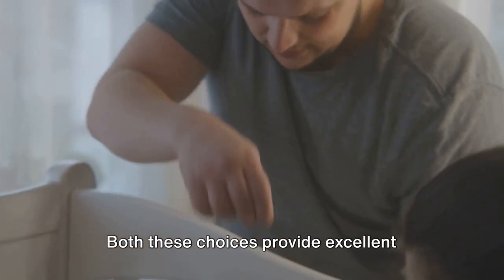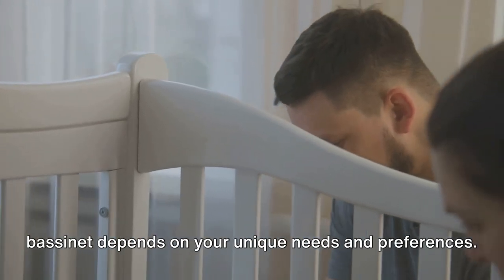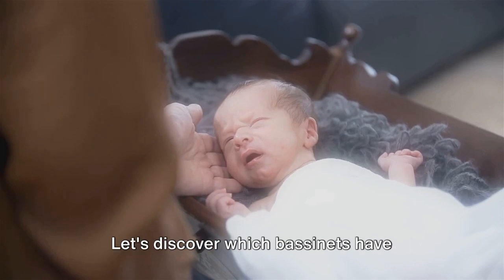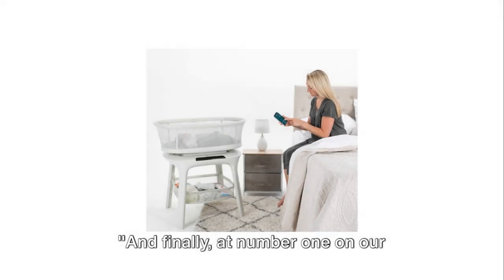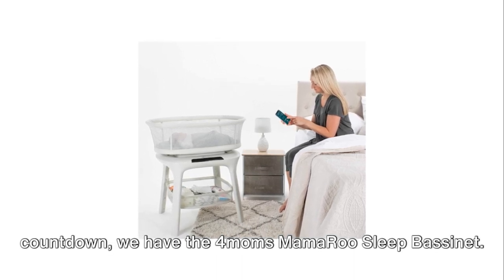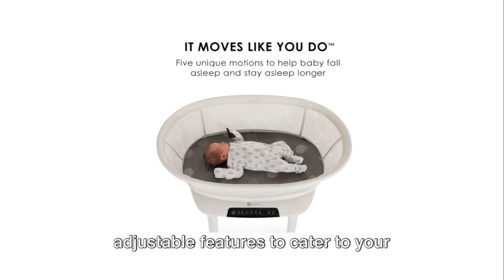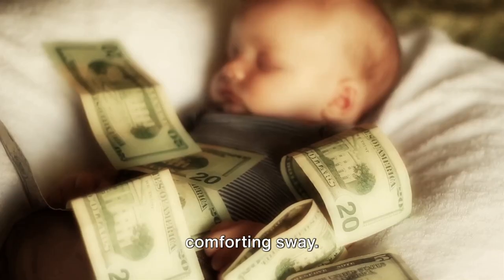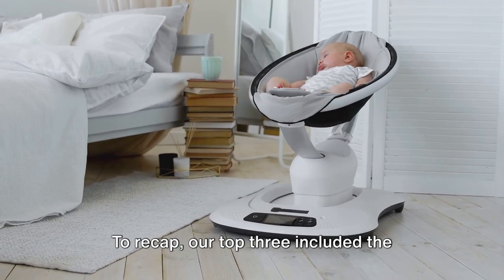Both these choices provide excellent value, but remember, choosing the right bassinet depends on your unique needs and preferences. We are now down to our top two — let's discover which bassinets have earned the top spots on our list. And finally, at number one on our countdown, we have the 4Mums Mamoru Sleep Bassinet. This tech marvel comes with adjustable features to cater to your baby's slumber. It offers five unique motions, including a parents' comforting sway. One minor con is its premium price.